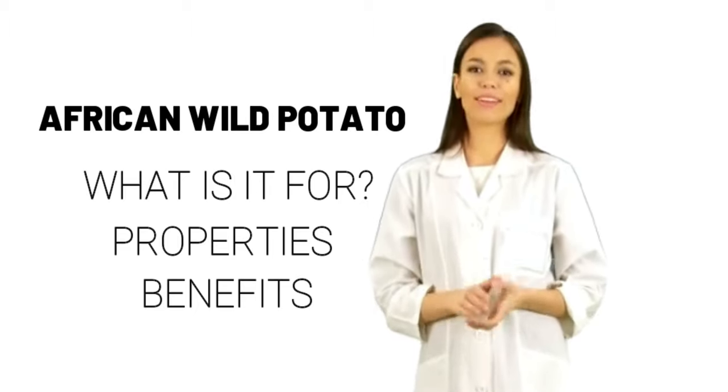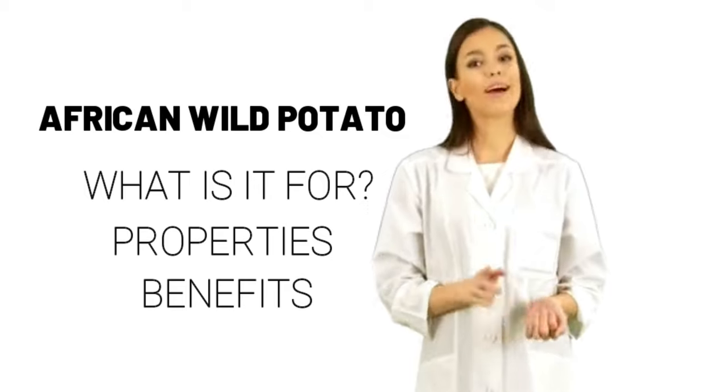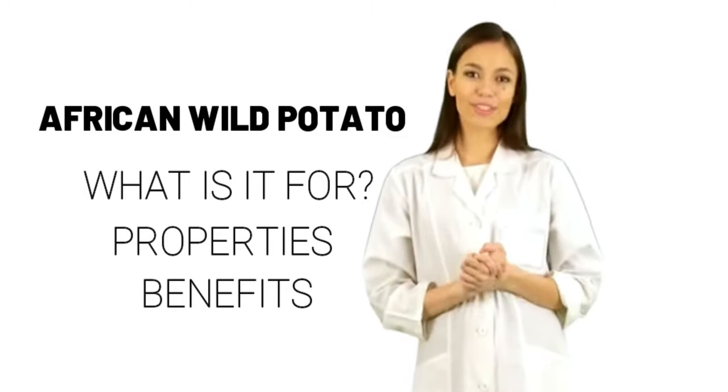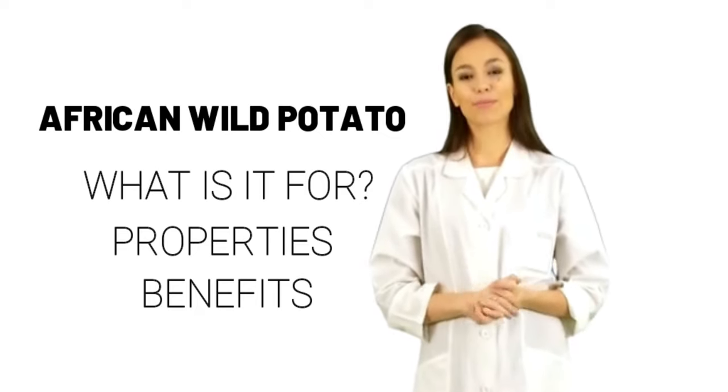Some people apply African wild potato directly to the skin to promote wound healing. How does it work? African wild potato contains chemicals that might decrease inflammation.